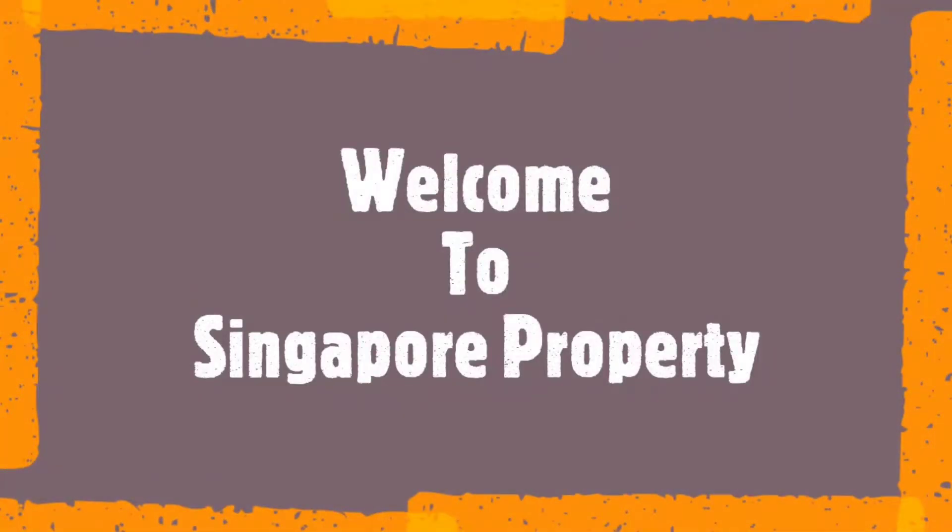Hi guys, welcome to the Singapore Property YouTube channel. If you are new here, hit the subscribe button for the daily update.